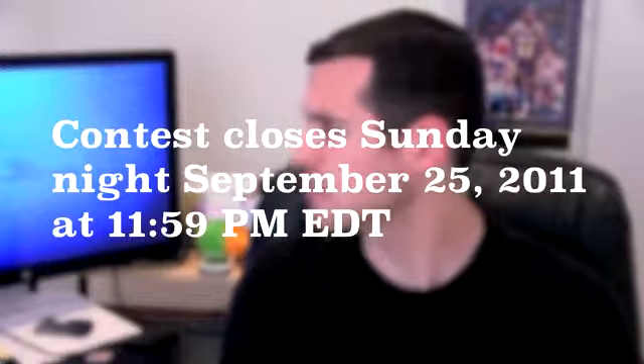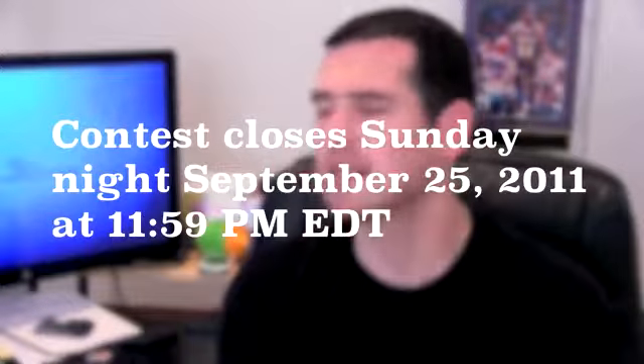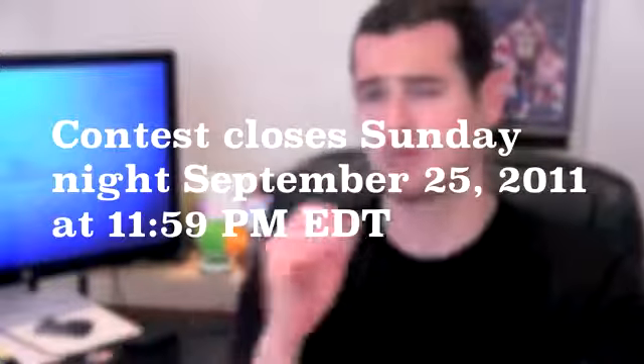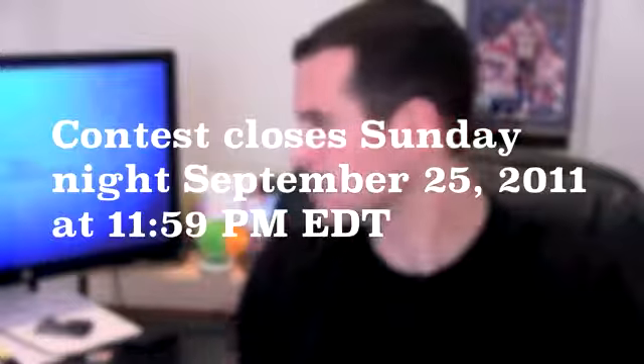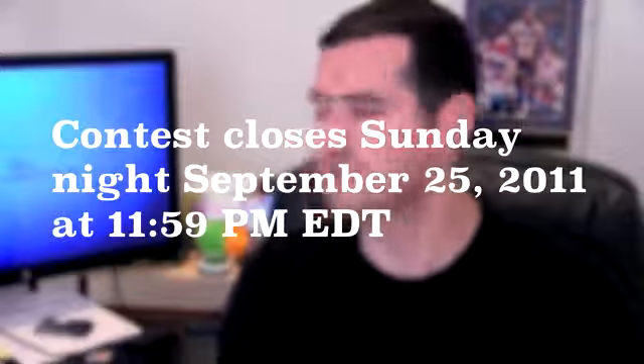The contest is going to close Sunday night, September 25th, 2011, at 11:59 p.m. Eastern Standard Time. So figure out what time zone you're in, but if you're in the US you can pick from one of the three time zones. Thank you to AT&T for helping us with this giveaway.